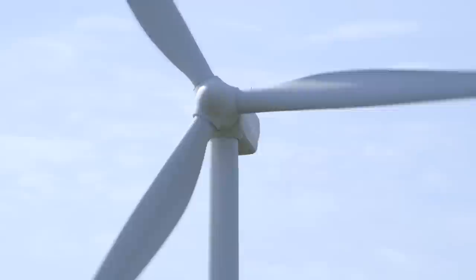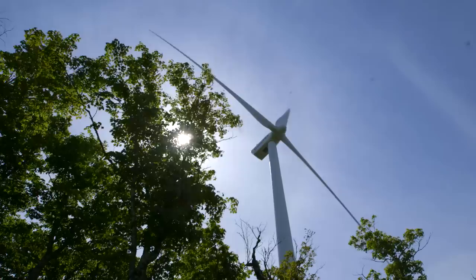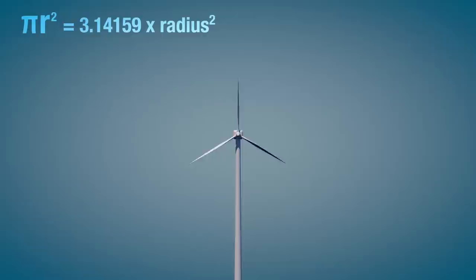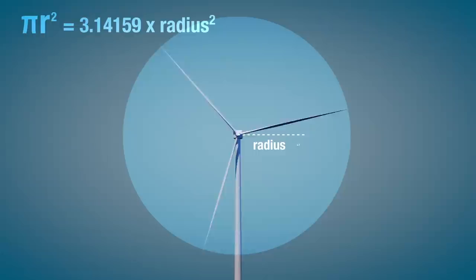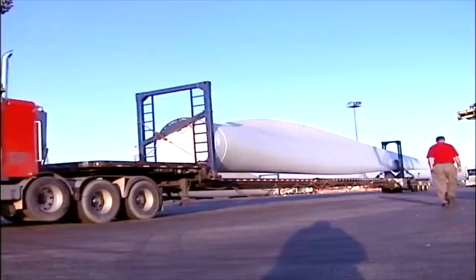After wind speed, the amount of power available from the wind most depends on the area covered by the turbine blades. This area is determined by the standard math formula pi r squared. So when we double the length of the blades, we double the radius of the circle, but we quadruple the area of the circle. This also quadruples the amount of power available. Double the blade length, quadruple the power. That's why blade lengths are always increasing.